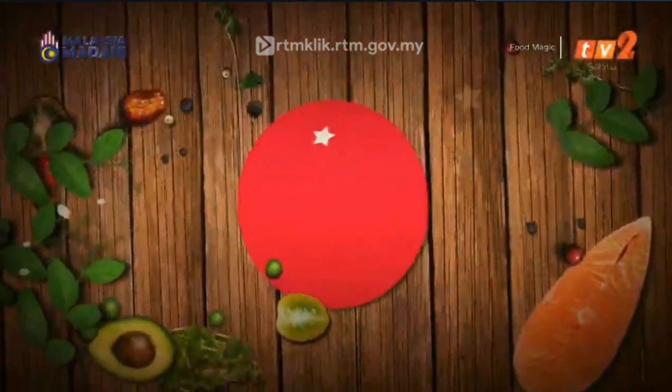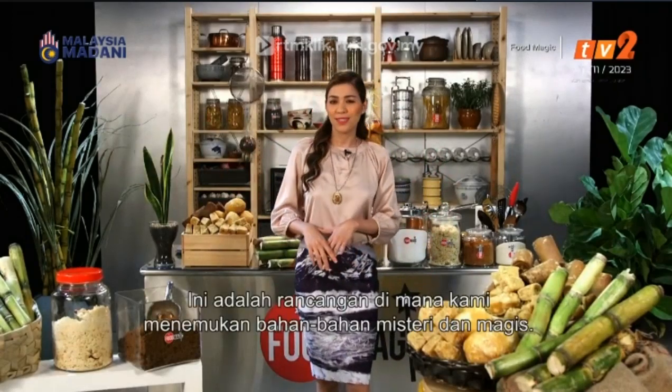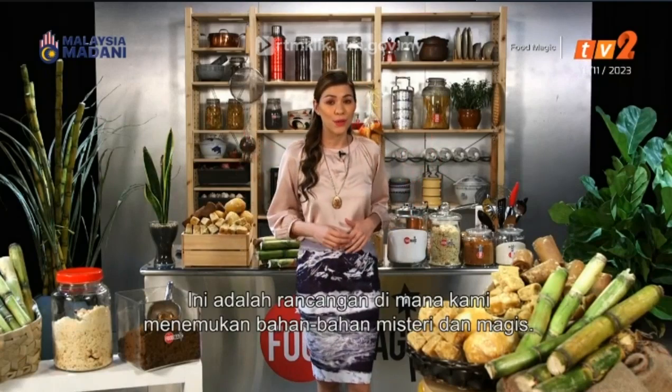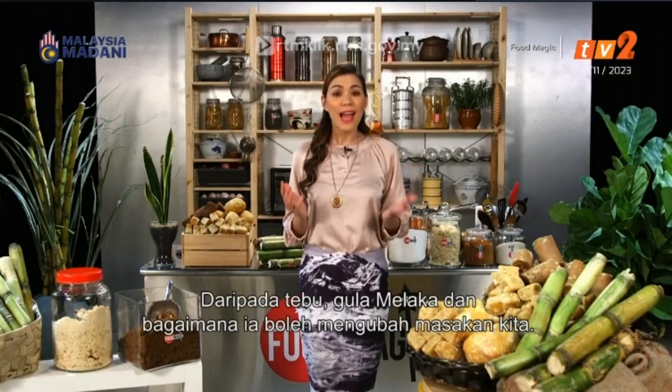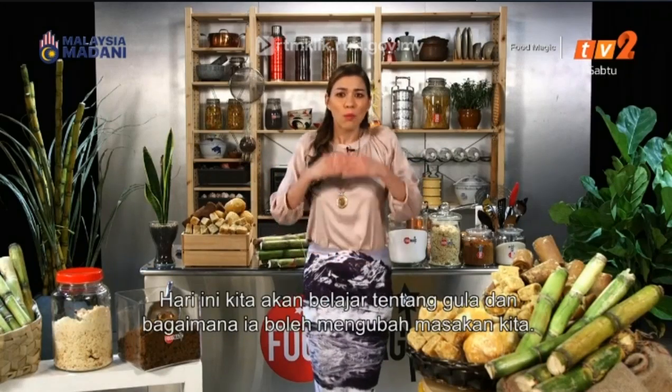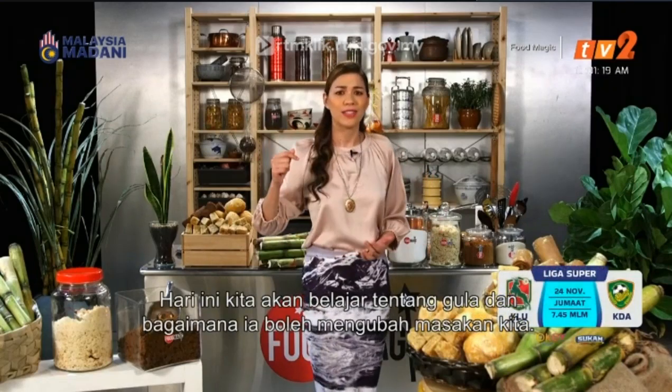Food Magic. Oh sugar, da-da-da-da-da, oh honey, honey. Hello there and welcome to Food Magic — this is the place where we discover the mysteries and the magic of the ingredients and the food that we eat. Today I have an especially sweet episode lined up just for you, because today we are talking about sugar: everything from sugarcane to palm sugar and its abilities, and how it's able to transform the meals that we eat and the way we cook.